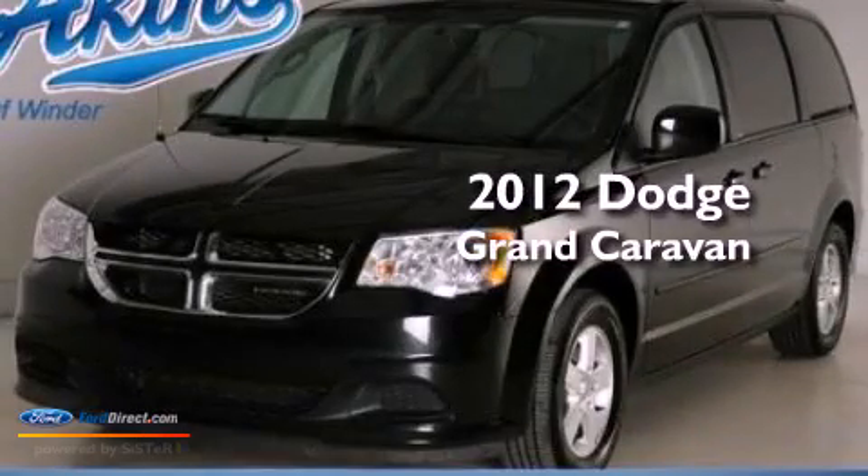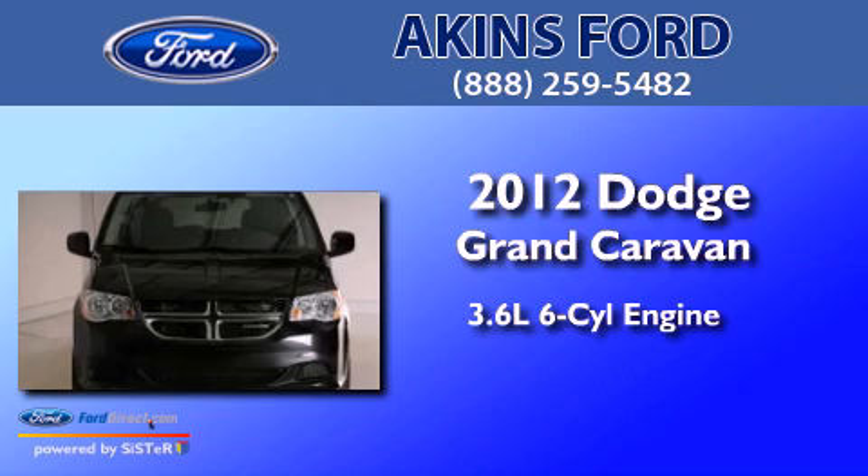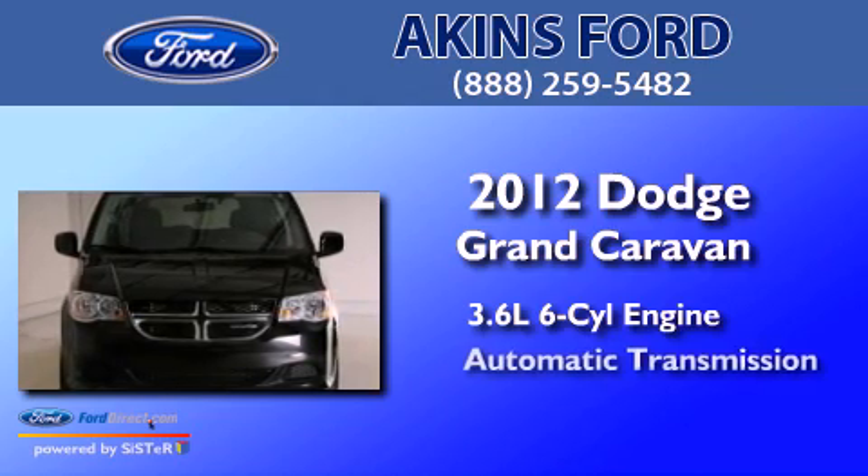This is a 2012 Dodge Grand Caravan. It features a 3.6-liter six-cylinder engine and an automatic transmission.